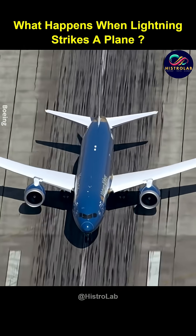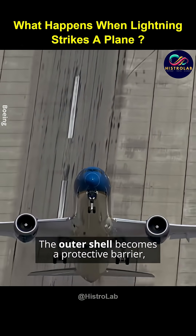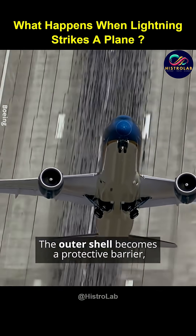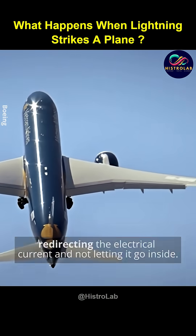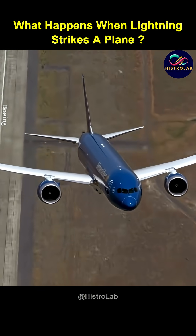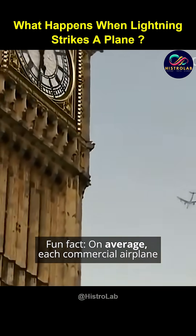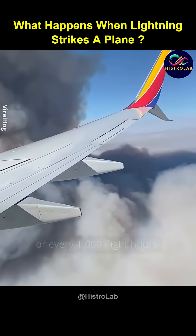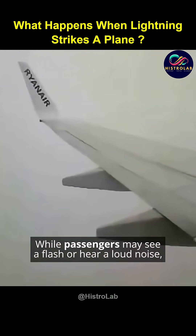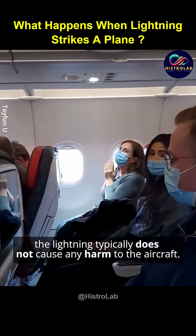The outer shell becomes a protective barrier, redirecting the electrical current and not letting it go inside. Fun fact: on average, each commercial airplane is struck by lightning at least once a year, or every 1,000 flight hours. While passengers may see a flash or hear a loud noise, the lightning typically does not cause any harm to the aircraft.